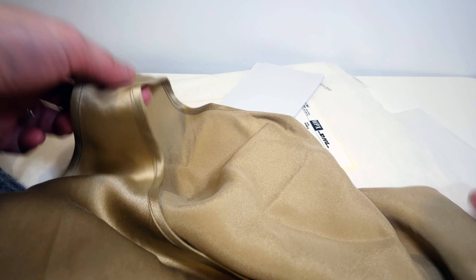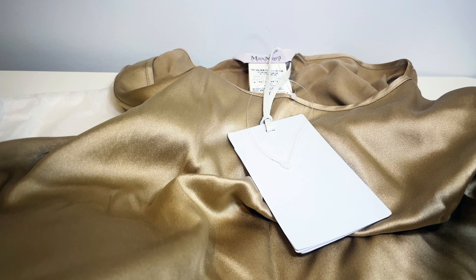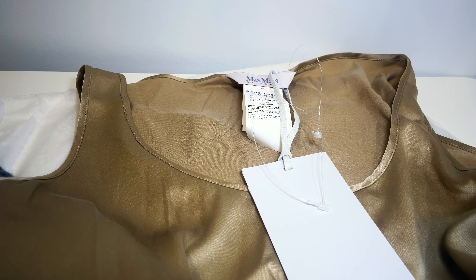I can use this as the base layer, and again I chose this item because it's made from silk, which feels very nice as a base layer. It's also hand washable.